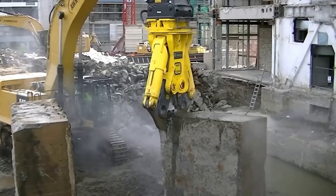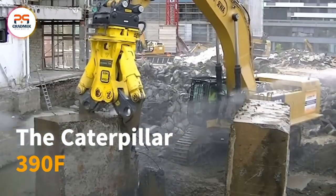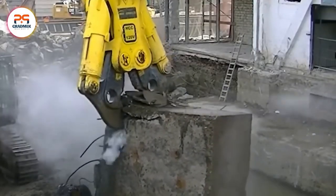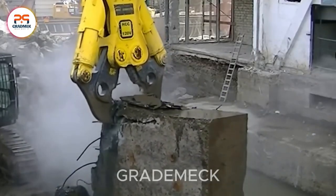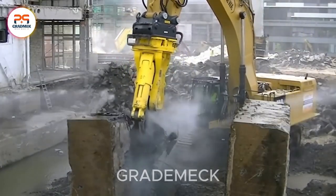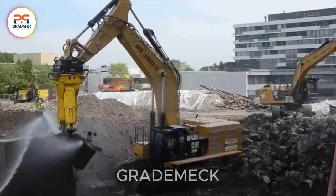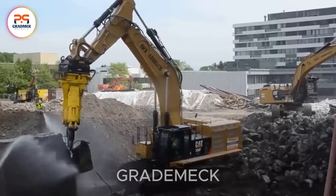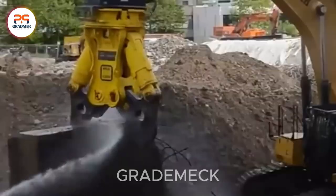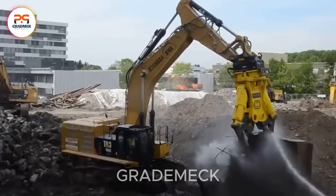The Caterpillar 390F excavator boasts a HydroRamp HCC 120V concrete crusher designed for slicing through hefty concrete foundations weighing up to 13 tons and measuring 180 centimeters in thickness. The HCC 120V, weighing in at 12,200 kilograms, opens its jaws up to 2.3 meters, ensuring optimal conditions for efficient construction material handling.